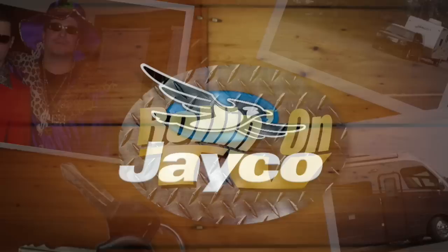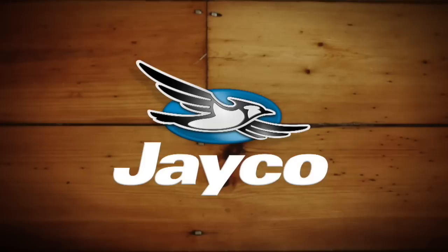Closed and Spanish captioning where available is sponsored by Jayco. At Jayco, we've been making family dreams come true since 1968.